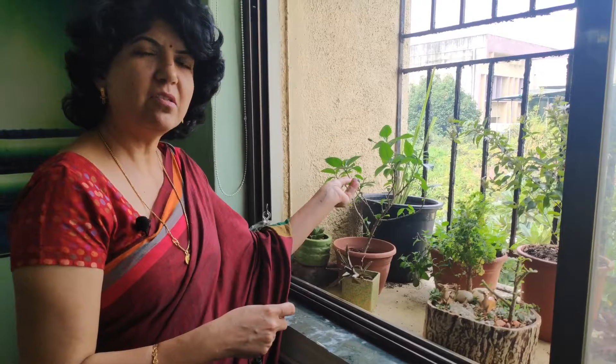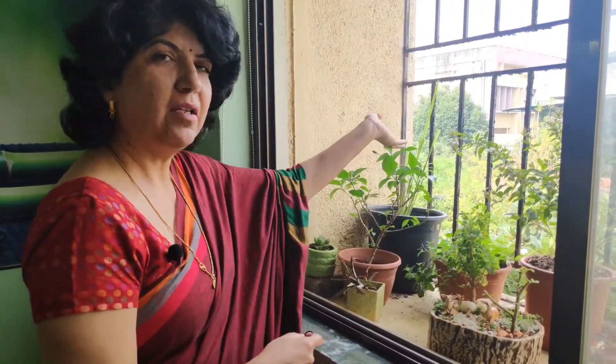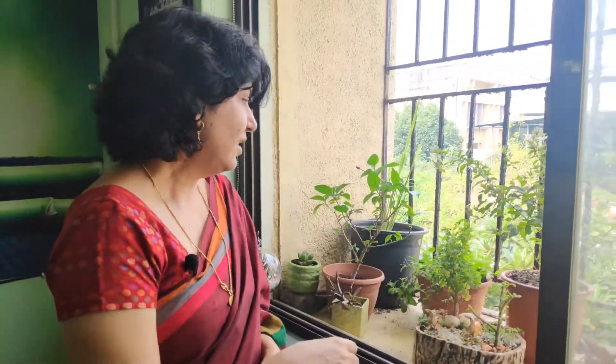I'll be showing some of the plants like this hibiscus — people think it is only ornamental but it also has herbal properties. Then this is lemongrass, mint, and we have got jasmine. Even chrysanthemum — a beautiful ornamental flowering plant — is also having herbal properties.